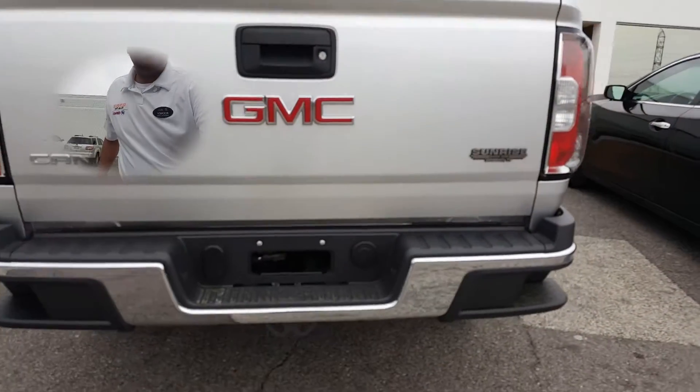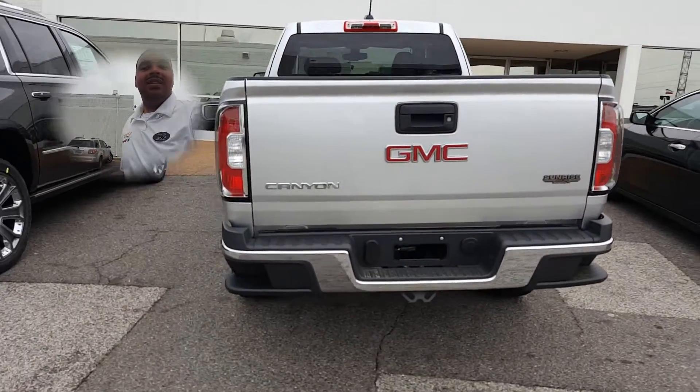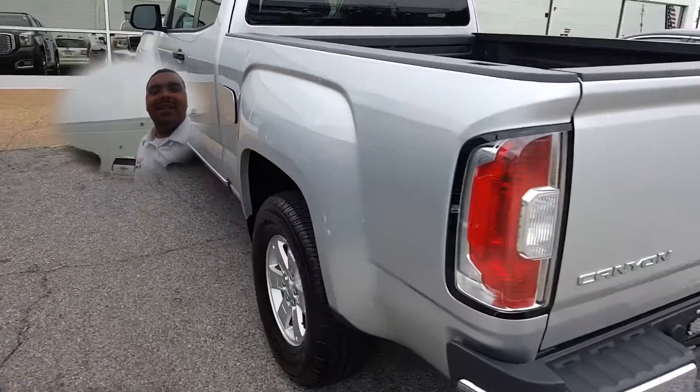Spray-in bed liner as ordered, rear camera system just like you wanted it.